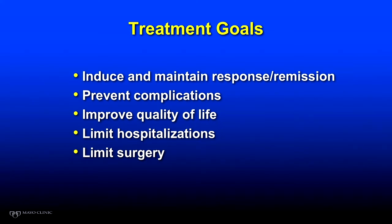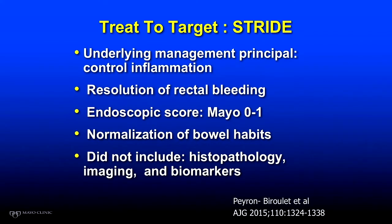We'll start out with ulcerative colitis. In 2014, a number of international experts — 33 or so of them — got together in Amsterdam and decided what should we be looking for if we're going to achieve success in managing patients with ulcerative colitis.